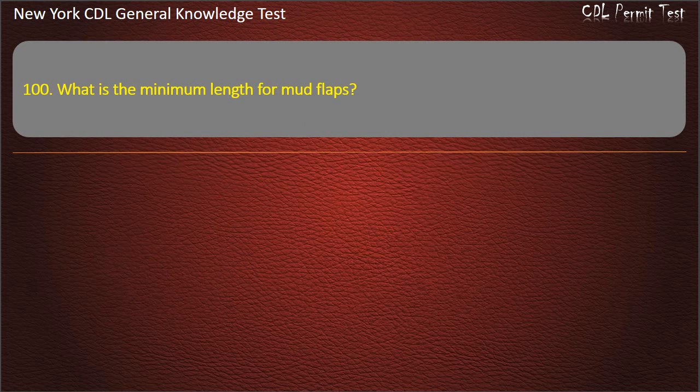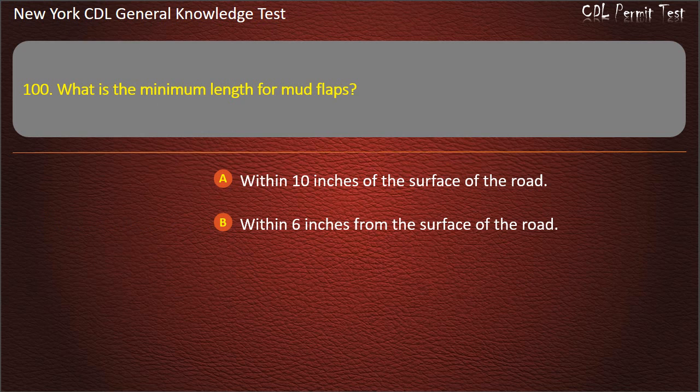Question 100. What is the minimum length for mud flaps? Within 10 inches of the surface of the road. Within 6 inches from the surface of the road. Within 8 inches of the surface of the road. Answer: Within 8 inches of the surface of the road.